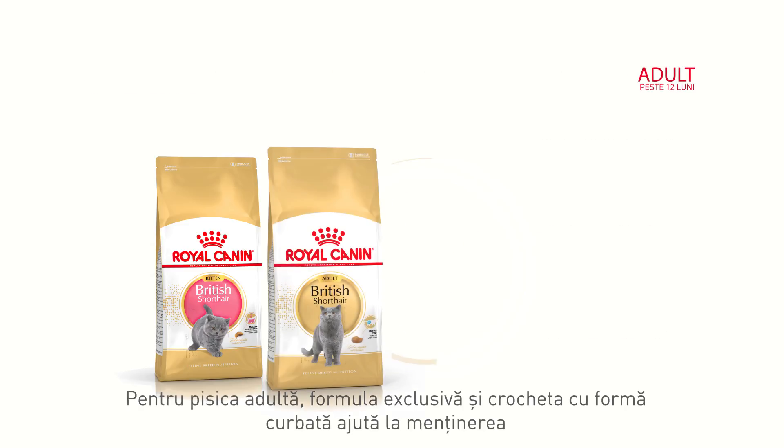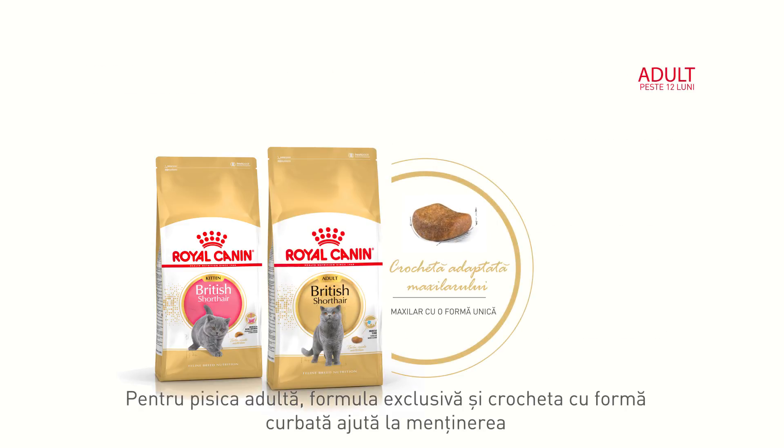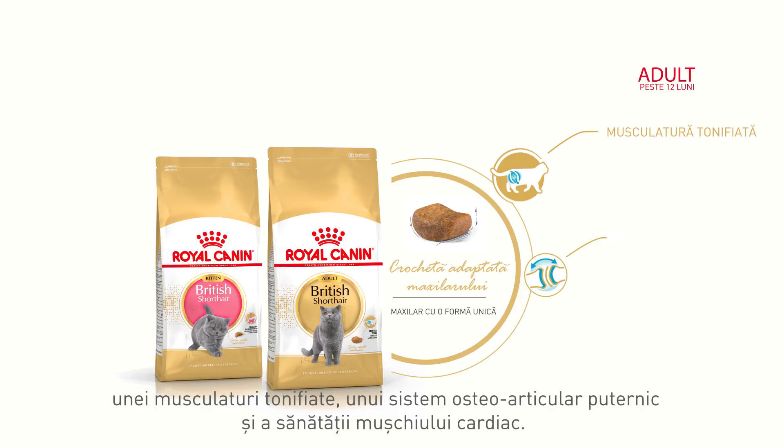For the adult, an exclusive formula in a large, curvy-shaped kibble helps maintain muscle tone, bone and joint health, cardiac health.